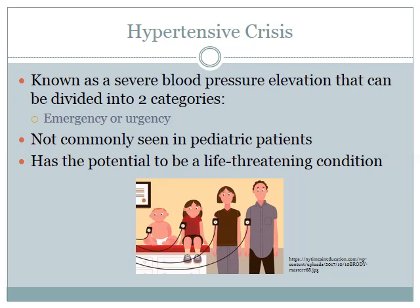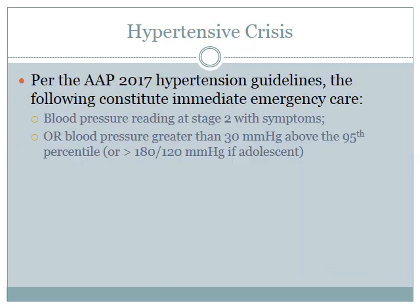Hypertensive crisis isn't usually a condition we see in pediatric patients, but it does have the potential to be life-threatening. According to the AAP 2017 hypertension guidelines, immediate urgent care is indicated for a blood pressure reading at stage 2 with symptoms, a blood pressure greater than 30 mmHg above the 95th percentile, or greater than 180/120 in adolescents. Stage 1 hypertension is when systolic or diastolic is within the 95th to 99th percentile plus 5 mmHg, and stage 2 is greater than the 99th percentile plus 5 mmHg. There is no specific cutoff for hypertensive crisis due to the variability of normal blood pressure in children based on age, sex, and height.